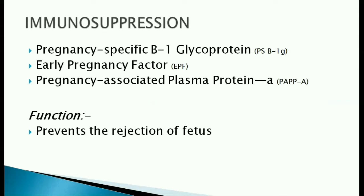The immunosuppressive function of three hormones — pregnancy-specific beta-1 glycoprotein, early pregnancy factor, and pregnancy-associated plasma protein A — prevents the rejection of the fetus.